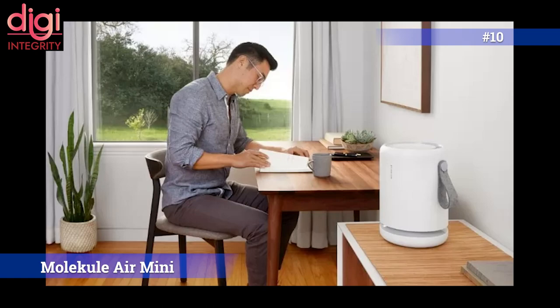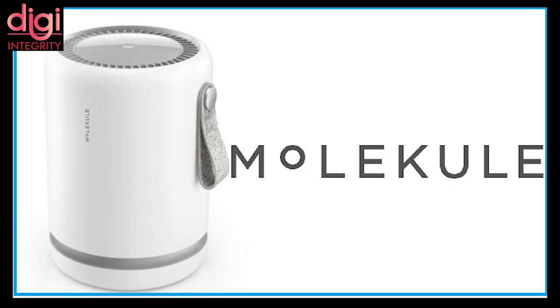Molecule launched their Air Mini purifier in India for ₹37,999. It is designed for rooms up to 23 square meters, suitable for apartments, bedrooms, and home offices. It uses PECO technology to destroy a wide range of airborne pollutants. The PECO filter uses UVA light to destroy the molecular bonds of viruses and bacteria, and it is an ozone-free technology.